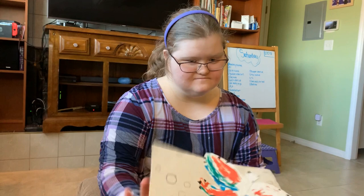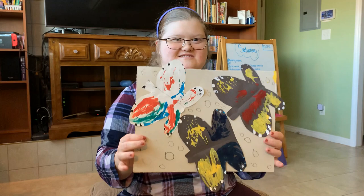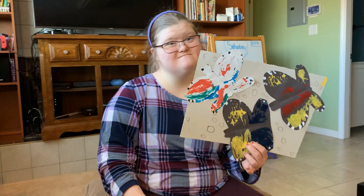First art piece: butterflies! That one was fun. I love butterflies — they're beautiful. You learned a new way how to do your butterflies, right? I'm going to help... no? You didn't need much help from me, did you?